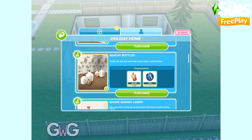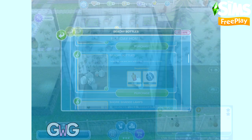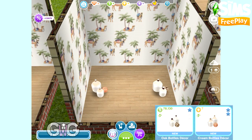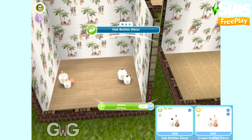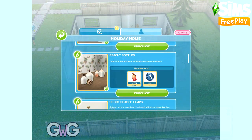The next pack is Beachy Bottles. This pack contains two bottle decors — one in oak and one in cream. They can be found in the Decoration section, and Sims can admire them.